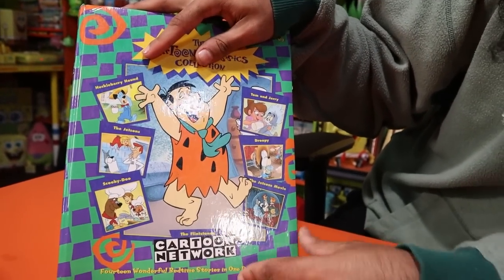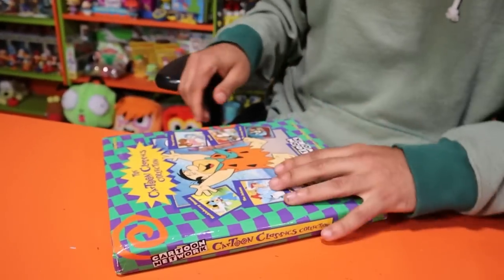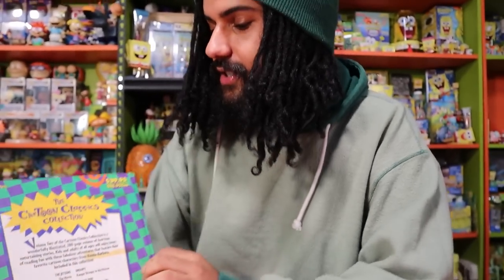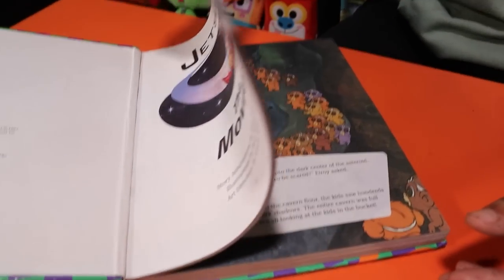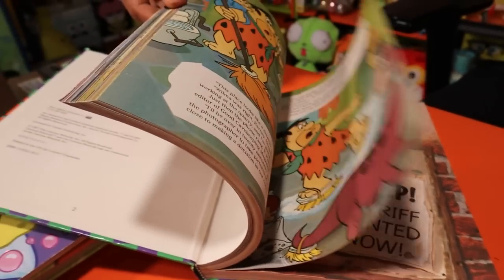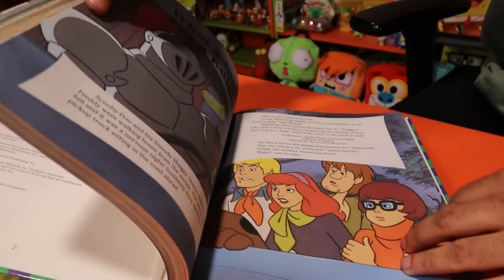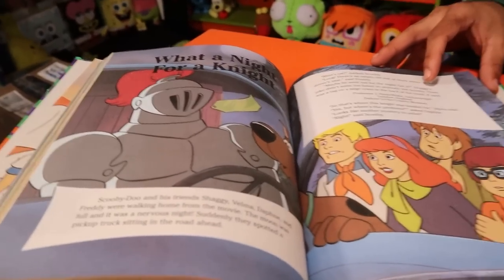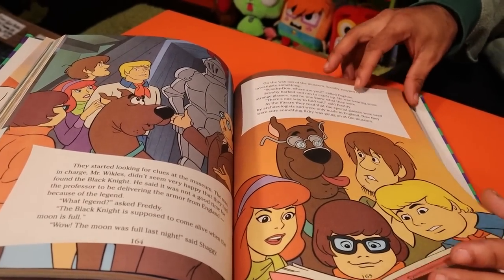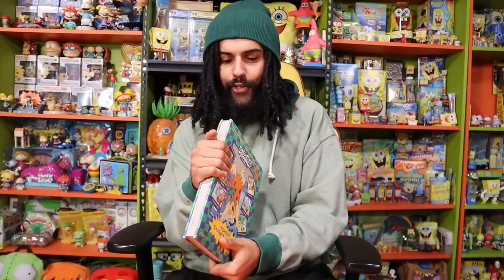We have a big book right here — 'The Cartoon Classics Collection' — it's got Huckleberry Hound, the Jetsons, Scooby-Doo, Tom and Jerry, Droopy, the Flintstones, and the original Cartoon Network logo. This book was $40 back in 1997! The illustrations are absolutely beautiful, the page quality feels so good, and it's full color every single page. Fred is watching Yogi Bear on TV — now that's a crossover! And we got Scooby-Doo with the first-ever episode laid out. It's also got a squishy cover — you can use it as a pillow!